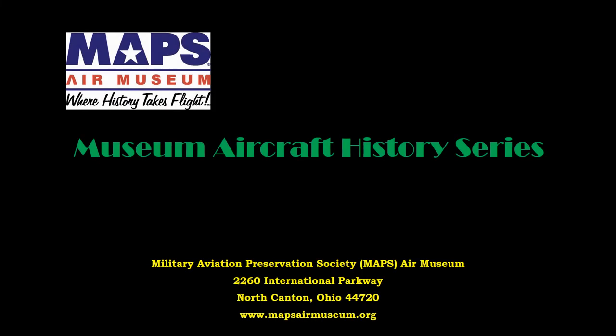In this series of short videos, we will be introducing you to the Military Aviation Preservation Society, or MAPS Air Museum, and some of the aircraft and displays that are located at our facility in Green, Ohio. We hope that these presentations enhance your appreciation of history and those that lived it.